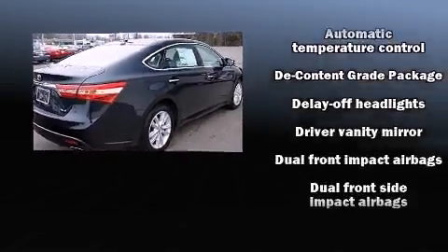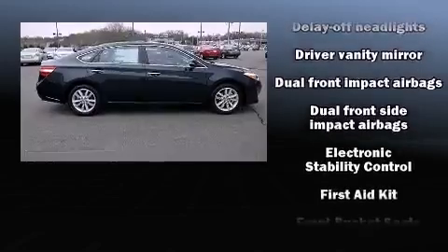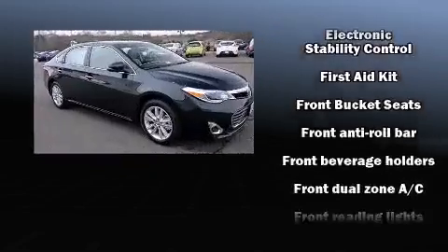Top features include front bucket seats, leather upholstery, a power seat, fully automatic headlights, and much more.